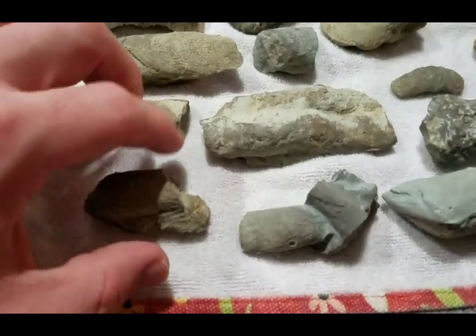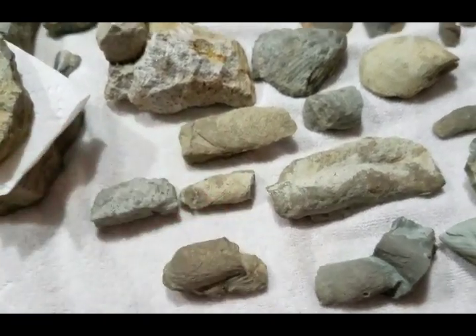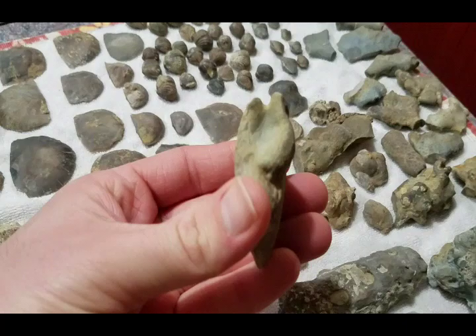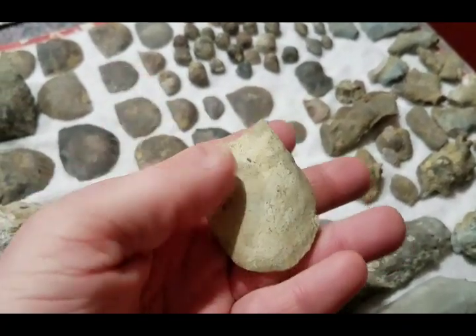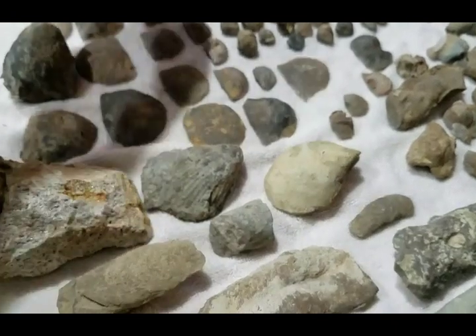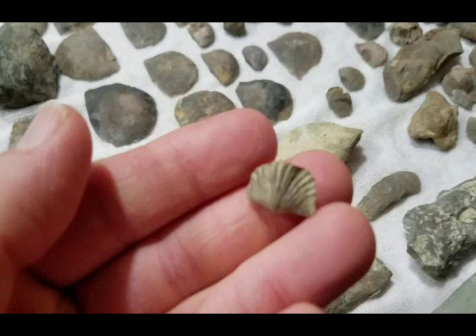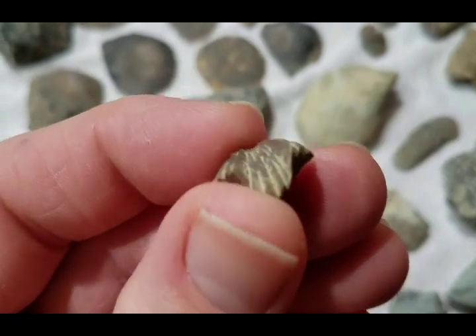Here are some kind of trace fossils — like the cast of burrows. Here's a little pelecypod with both valves. Just an internal mold — these are pretty worn out usually. A little brachiopod. Like this guy, he's pretty cool.